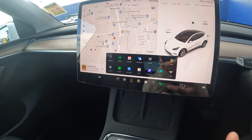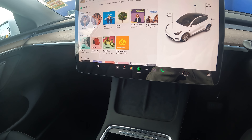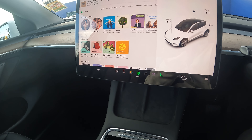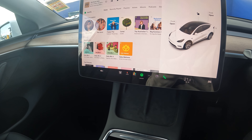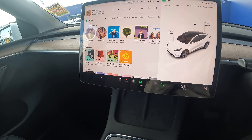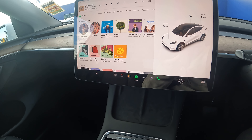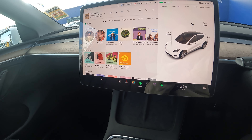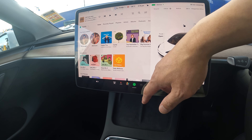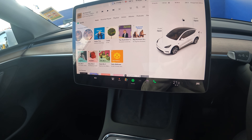One of the cooler things you get with premium connectivity is a Spotify account — it's not tied to your personal account but is associated to your car. For ten dollars a month you get essentially unlimited internet access. With standard connectivity you only get maps, but premium adds Spotify, access to all theater apps, and a browser. At ten dollars a month versus fourteen dollars for a single Spotify account, it feels like a bargain.